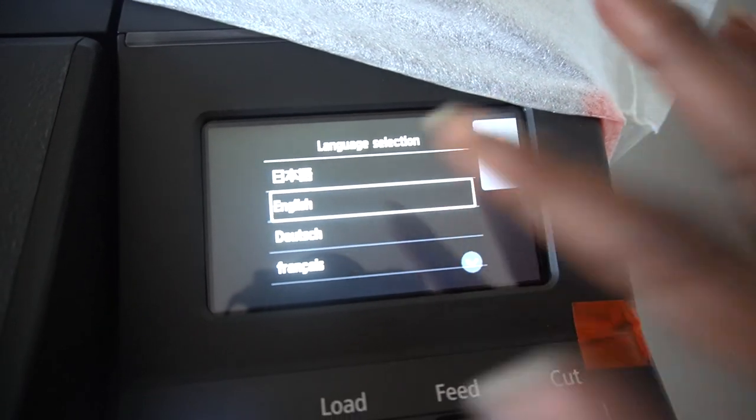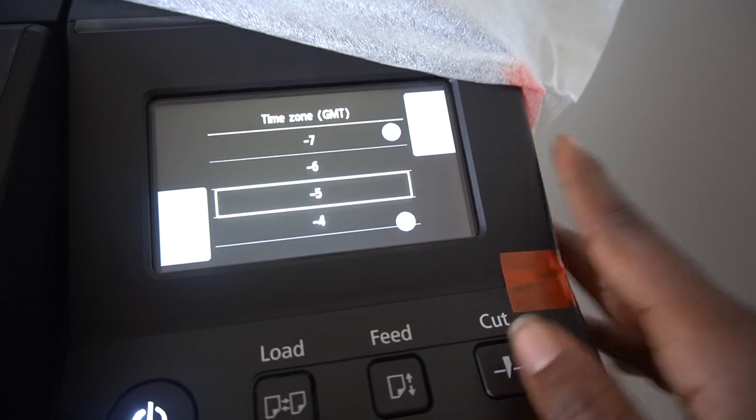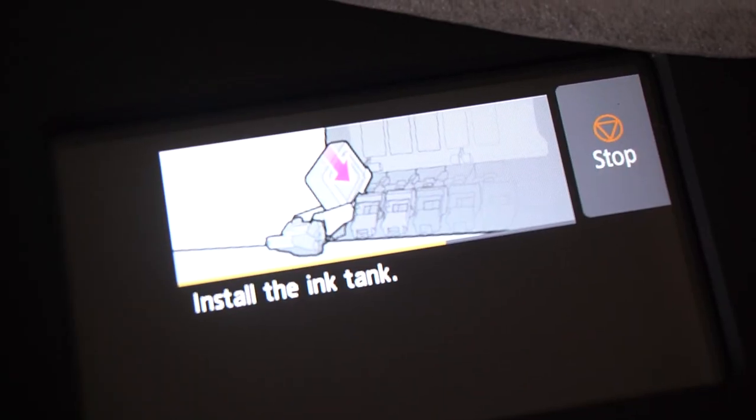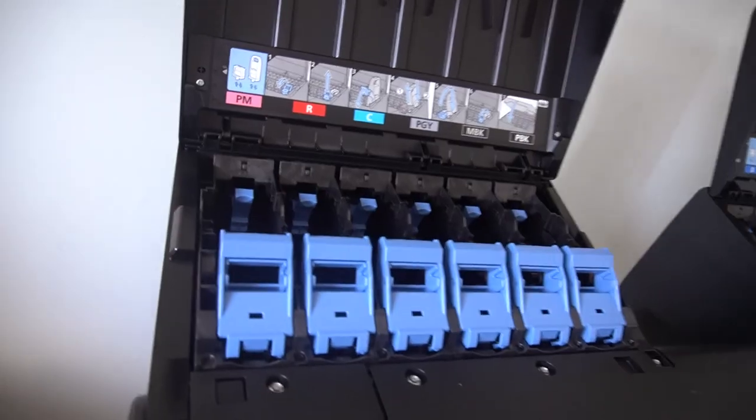Those are the first printer noises — I wonder what's going on, I'm excited! Let's select the language. It's a touchscreen, which makes life super simple. English, time zone — I have to figure out which one to pick. Now it's telling us to install the ink, so let's get the ink tanks. All these individual tanks — and these ink tanks are huge, like a big ink tank. Let's put the ink in the printer — look how many ink cartridges there are!